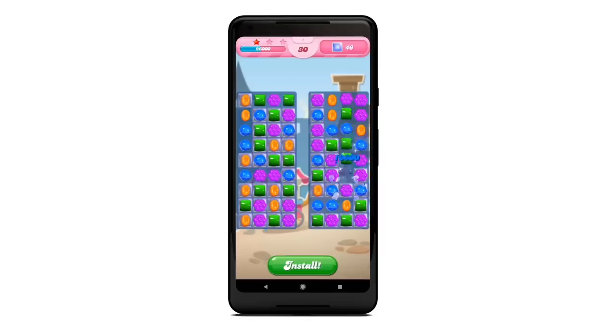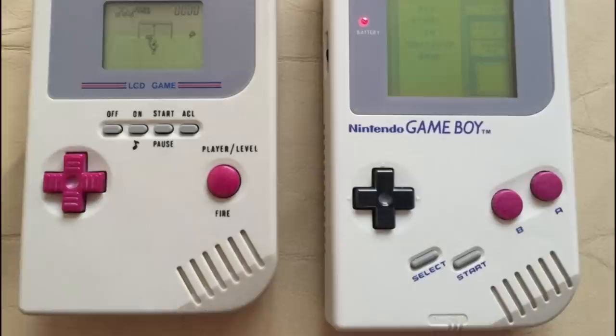Welcome to the OG of rip-off consoles. Back when the Nintendo Game Boy was flying off shelves and ushering in a new era of portable gaming — long before everyone was playing Candy Crush — companies were already taking advantage of clueless parents. Why play the simple Game Boy when you could own the Game Child? Remember all those junky LCD games from Tiger Electronics? That's essentially what the Game Child was, but encased in a Game Boy-style case.